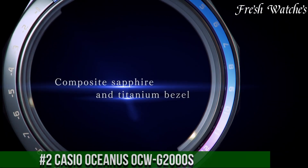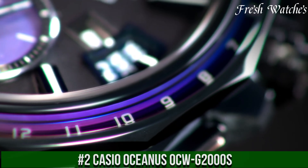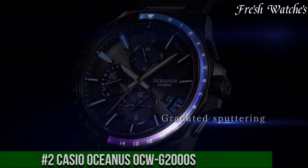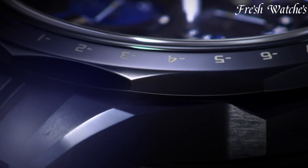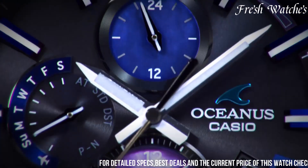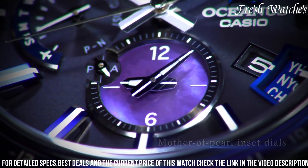Number 2: Casio Oceanus Aucous 2000s — a triumph of style and substance. This timepiece epitomizes Casio's dedication to combining cutting-edge technology with an elegant aesthetic. Encased in titanium, it seamlessly blends durability with a lightweight and refined design.